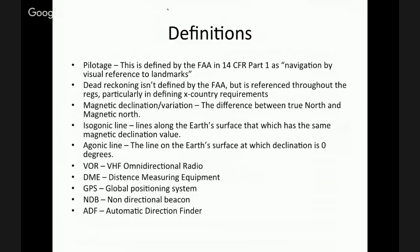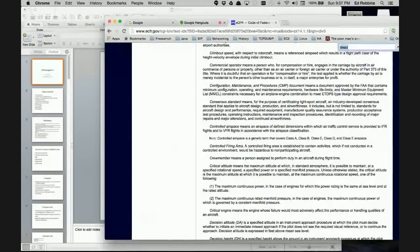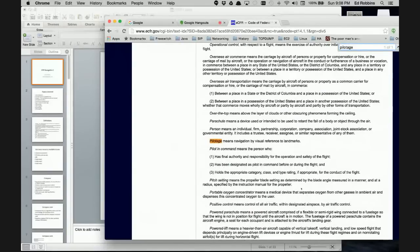Let's start with definitions. From the description of this course, the two things that really stood out are pilotage and dead reckoning. The FAA actually defines pilotage in 14 CFR Part 1 — there's a whole list of definitions right at the beginning. Pilotage is navigation by visual reference to landmarks. That's pretty straightforward and very applicable to VFR flying.